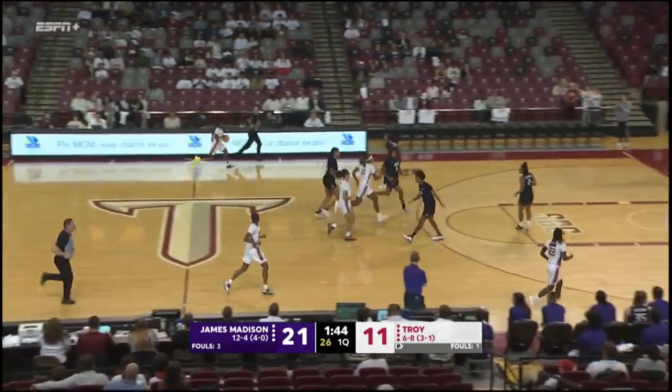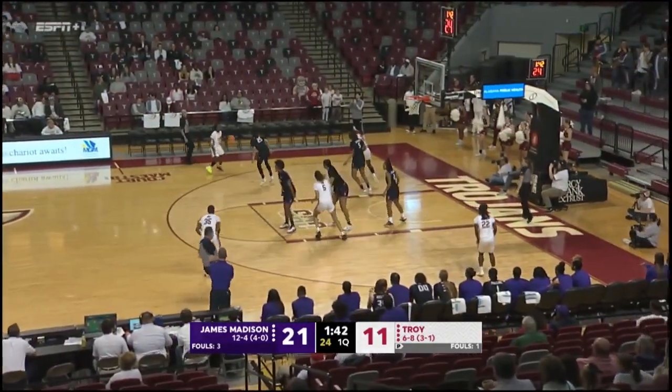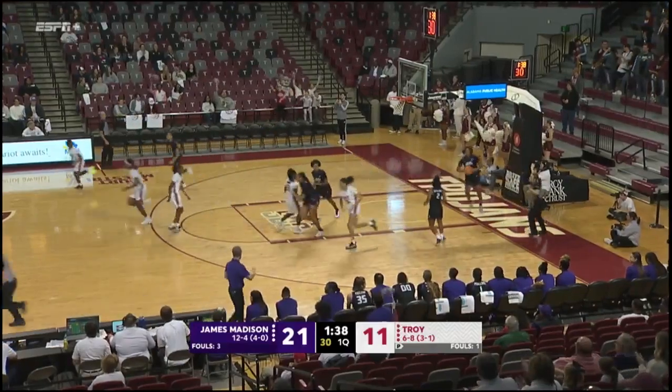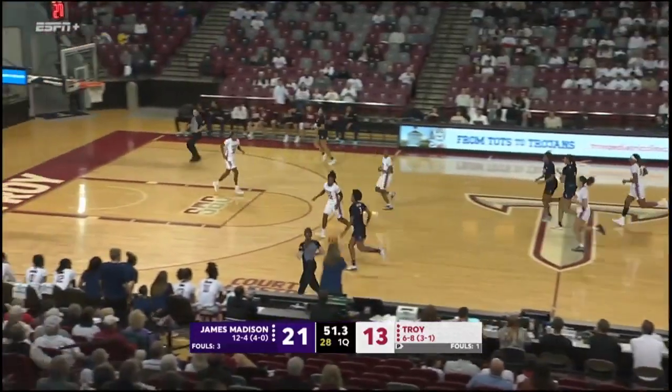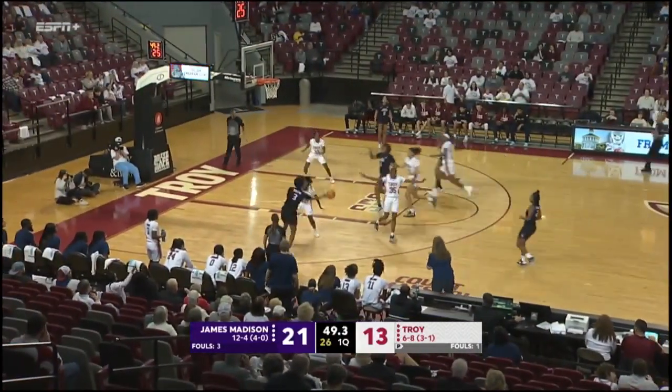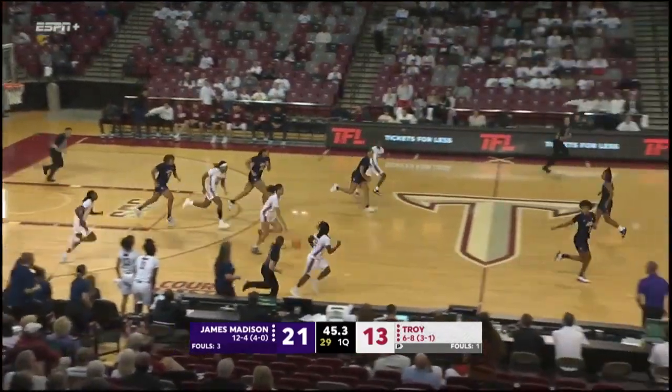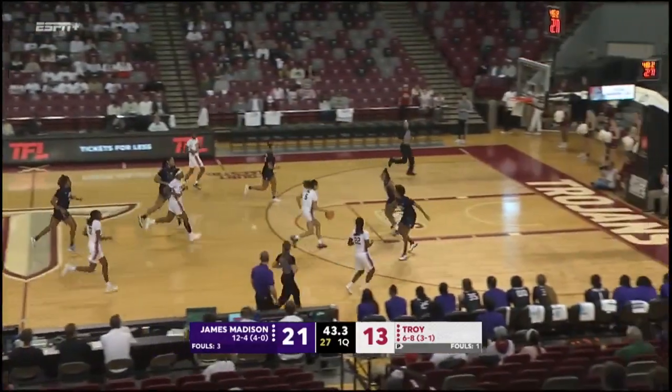Here comes Maymay Hallman, stops just inside the arc — got it, that's a two. And Alicia Goodman, here come the Dukes. You see why the Dukes are so dominant on the boards — they do a great job boxing out. They've got size, but they're really fundamentally well-schooled on boxing out.